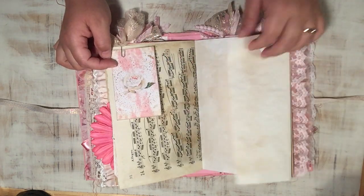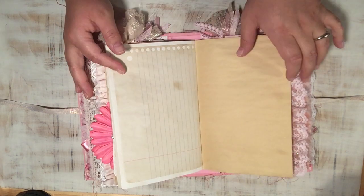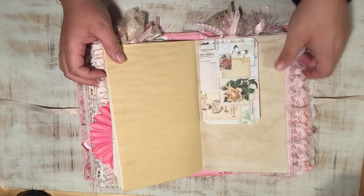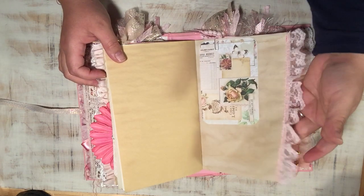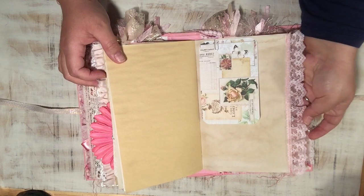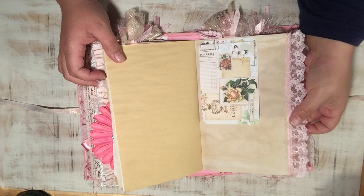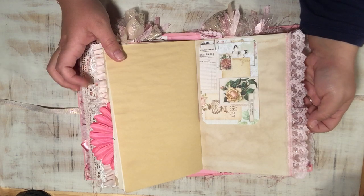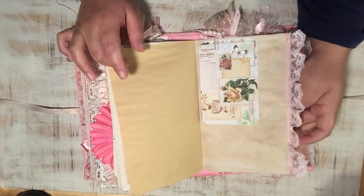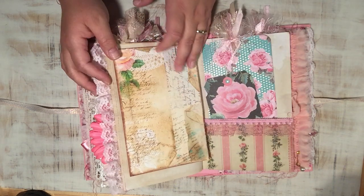A lot of elements in this journal are removable or movable — she can move them around and use them however she wants or doesn't want. This is a very, very pale pink lace. Again, an example of lace I bought from an antique store labeled as vintage, but I don't think it's really vintage. It doesn't matter though, because pretty lace is pretty lace and I'm going to use it one way or another.